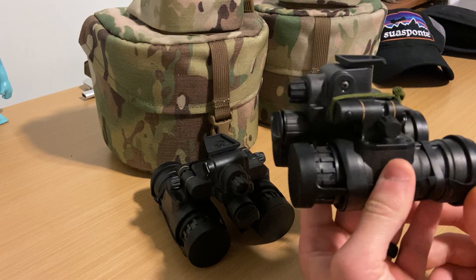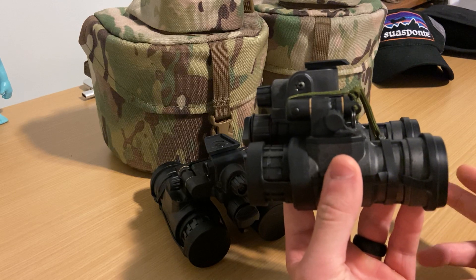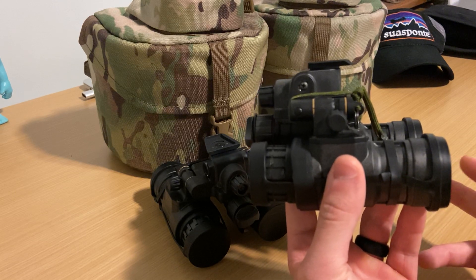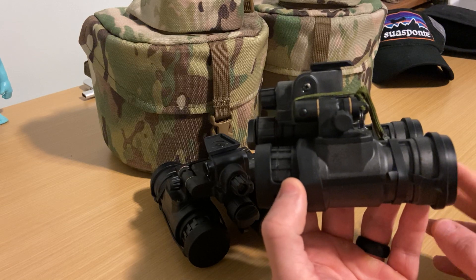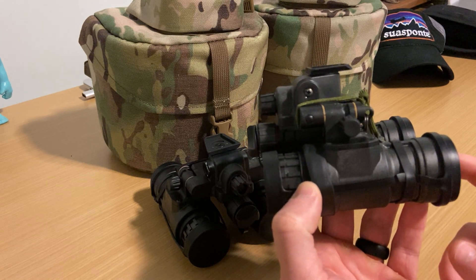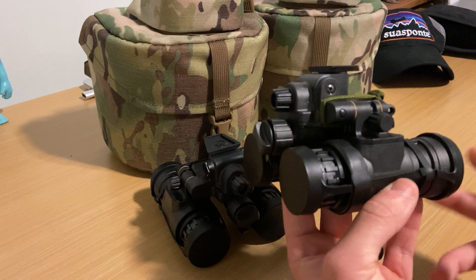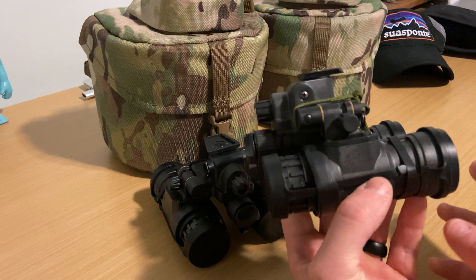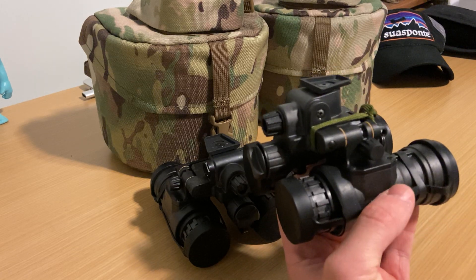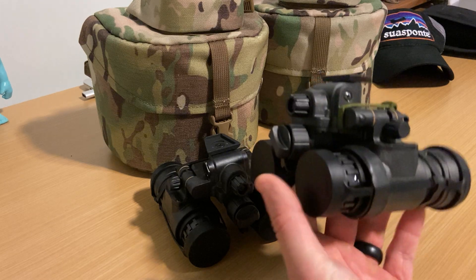When I look for a night vision device, weight is huge. When we moved from the 15s to these, it was like an instant morale boost because the 15s were 1.6 to 1.7 pounds — these are just under a pound. That doesn't sound like a lot, but on your head with everything else, wearing these things for hours on end every day of the week, it made a huge difference. So one of the biggest things other than tubes that I want in BNVDs is lightweight.